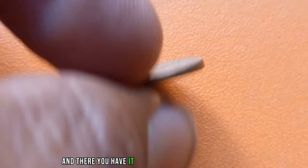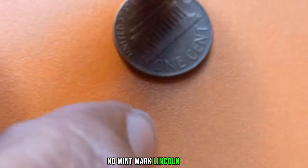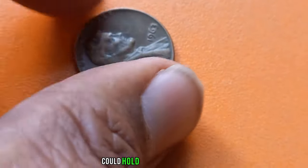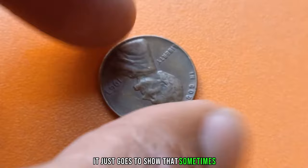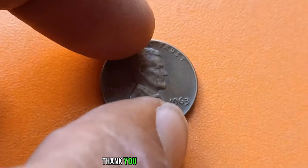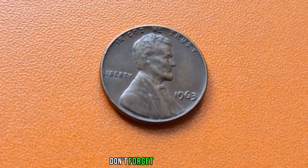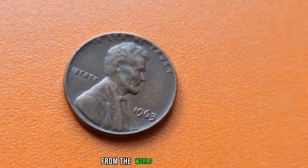And there you have it, the incredible story of the 1963 no-mint mark Lincoln penny. Who would have thought that something as ordinary as a penny could hold such immense value? It just goes to show that sometimes the most unexpected treasures are right in front of us. Thank you for joining us today. If you enjoyed this video, don't forget to like, share, and subscribe for more fascinating tales from the world of numismatics.